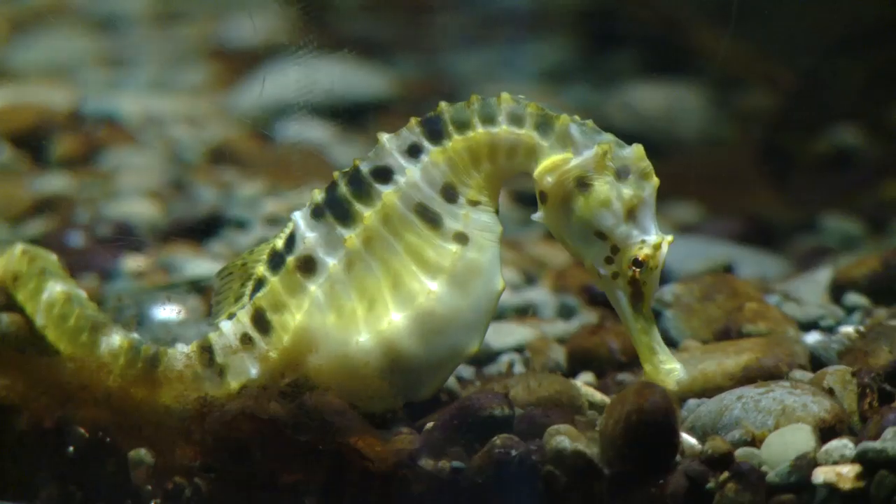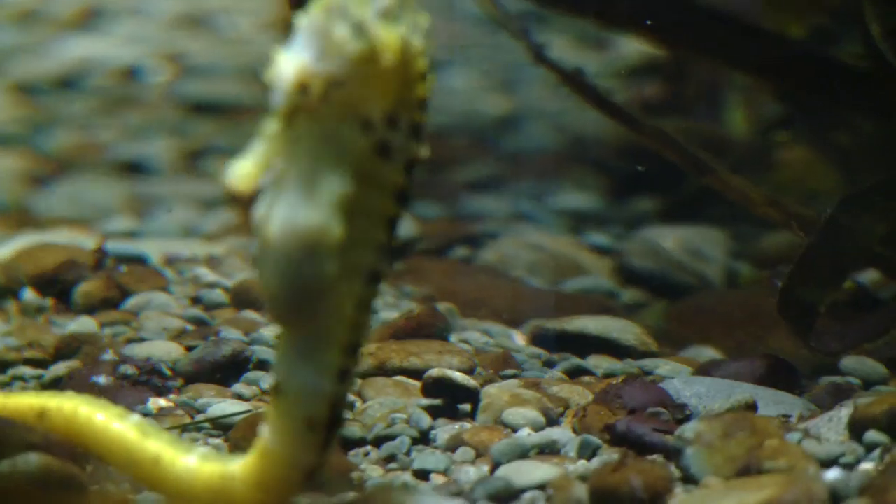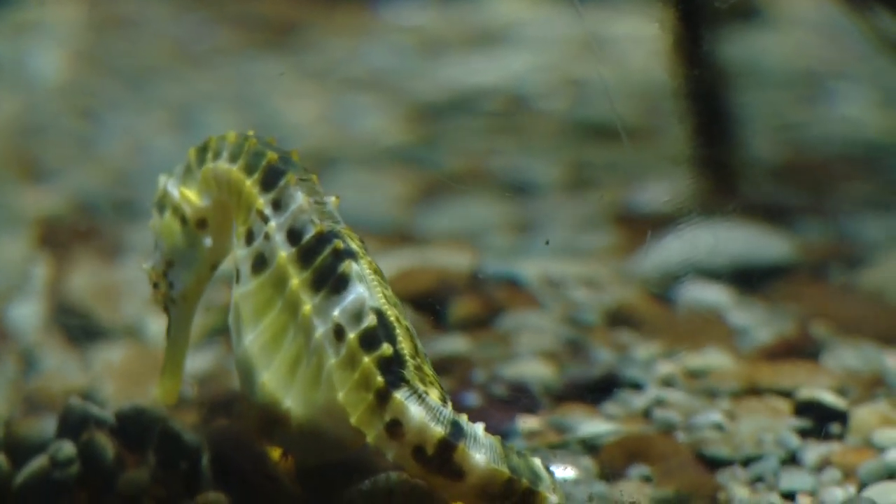The seahorses have no teeth so they can't chew their food, but they use their long narrow snout to suck up their food like a vacuum cleaner. They will eat small crustaceans or plankton.